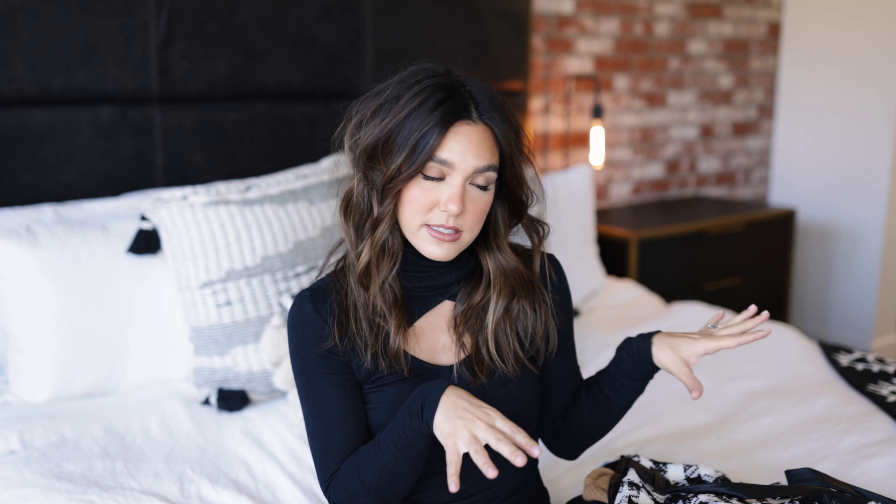I want to thank Venus for sponsoring this video. If you guys are unfamiliar with Venus, they are an online women's brand that carries clothing, shoes, accessories, and lingerie. The thing I love most about Venus is they carry sizes 2 to 24, so they are incredibly size inclusive. I will be sure to link all the pieces down in the description box, and you guys can receive 20% off site-wide if you shop the Venus links in the YouTube description.